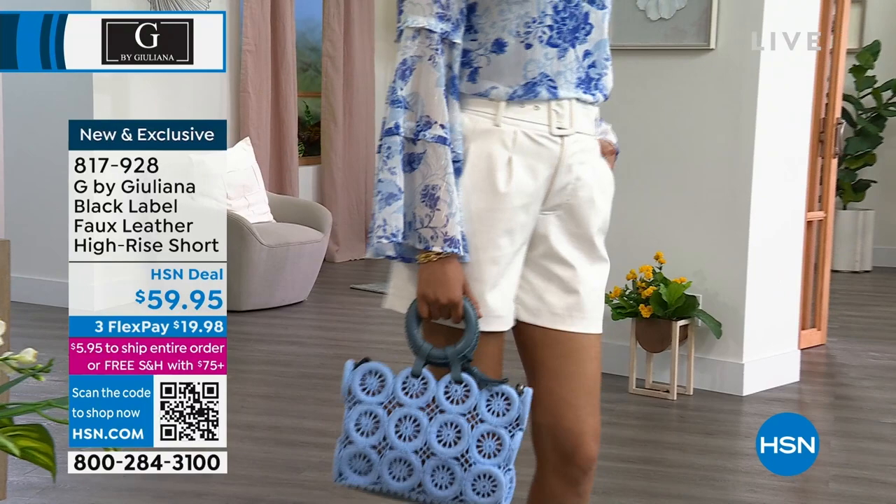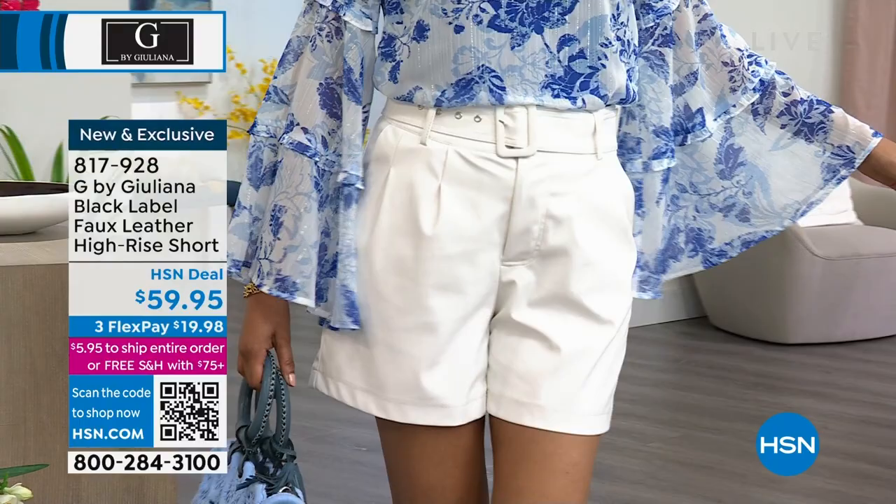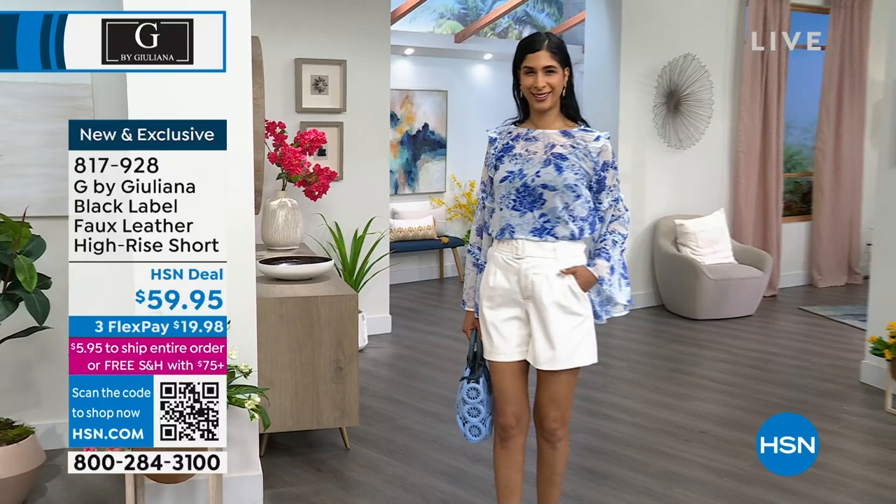Every time I've seen somebody wear this, I've seen Valerie wear this — it looks like a head turner. This is so fun — a way to have shorts that are comfy and dressy as well. $59.95, three flex pay of $19.98.